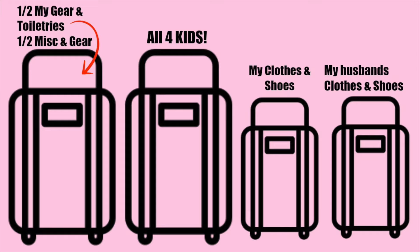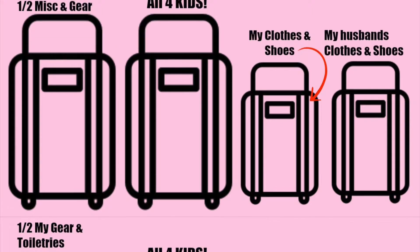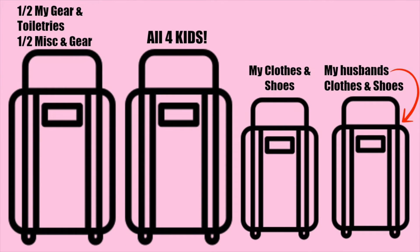The second half has everybody else's miscellaneous stuff — pool, beach, and all of our gear basically. The next one has all four of my kids in one suitcase — yes, I did it! I have a whole video on it, check down below. The smaller carry-on is my clothes and shoes, and the next carry-on is my husband's clothes and shoes. I love that everything's divided by category — I'm not scattered across all different suitcases.